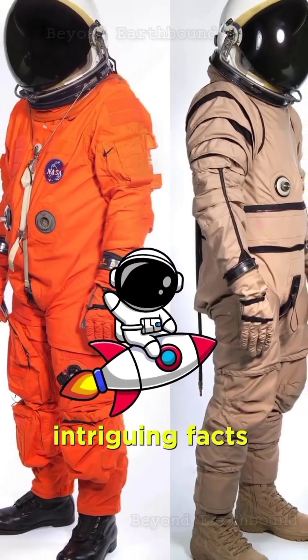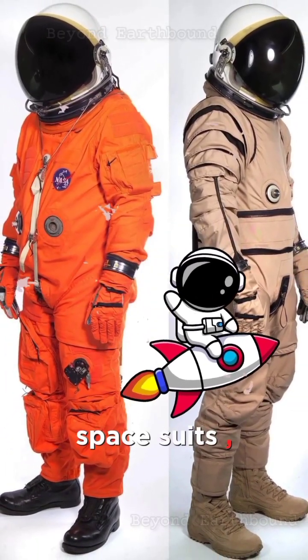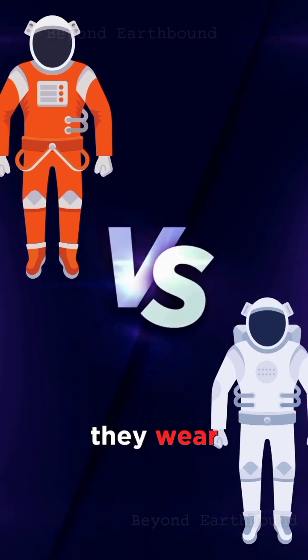Today, we're diving into some intriguing facts about astronauts' spacesuits. You won't believe what they wear and why.